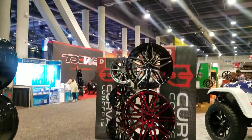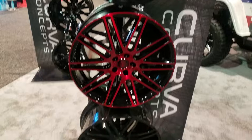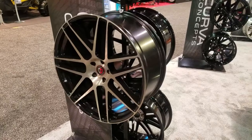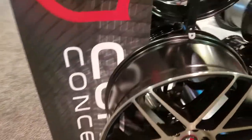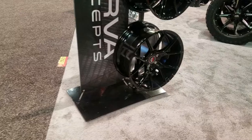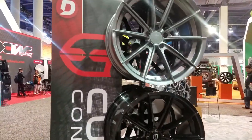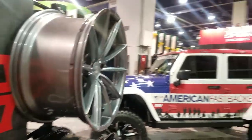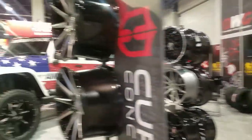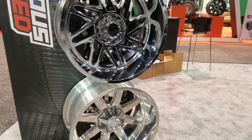Got your Curva Concepts — some nice new designs. Give you some close-ups because from far back you can't really tell what's going on. Some more of the Curva Concepts, and they got some custom stuff coming also. As you can see down there, all polished wheels.